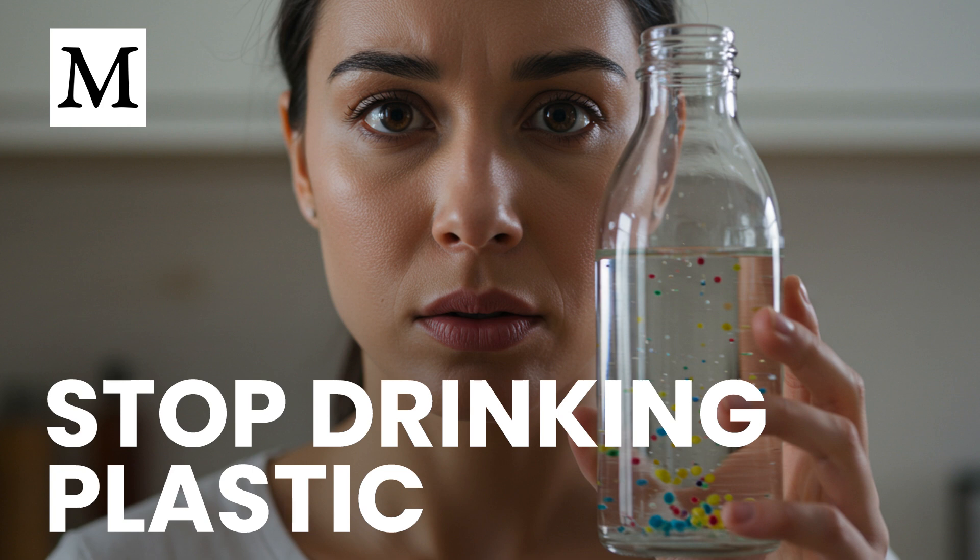Your brain appears particularly vulnerable. Nanoplastics under 100 nanometers can cross the blood-brain barrier within hours. Animal studies indicate they accelerate the spread of beta-amyloid peptides associated with dementia. Human tissue analyses report brain samples containing 7 to 30 times more microplastics than other organs, with even higher loads in people with diagnosed dementia. Once in your bloodstream, microplastics are engulfed by immune cells that can become lodged in narrow brain capillaries, reducing local blood flow and triggering inflammatory cascades that impair cognition and neurological function over time.